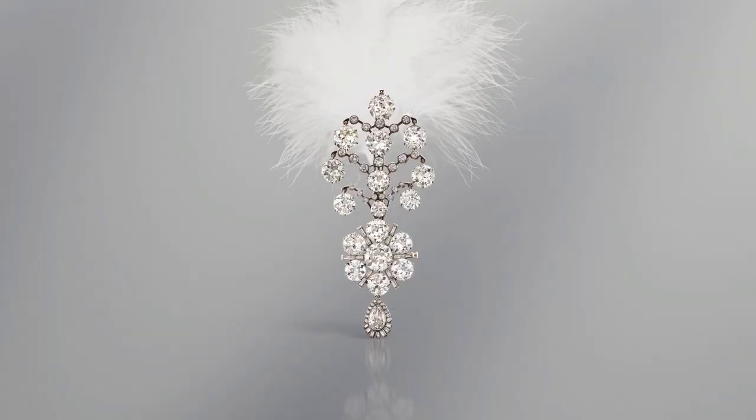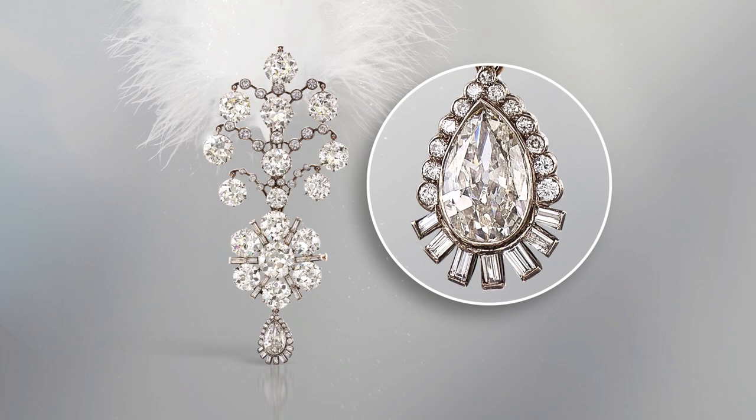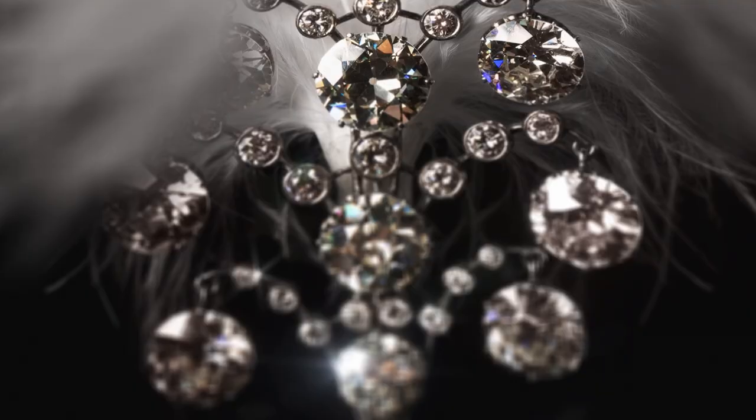Seven brilliant-cut diamonds on the top are set as pendants from the frame, as well as the pear-shaped diamond drop at the end of the jewel. These were designed with swinging movements in mind — the sparkle from the diamonds would have been brilliant on the turban when it was worn by the Maharaja.